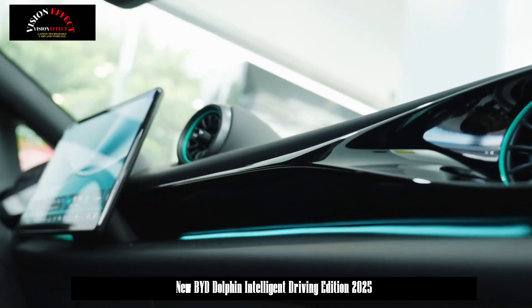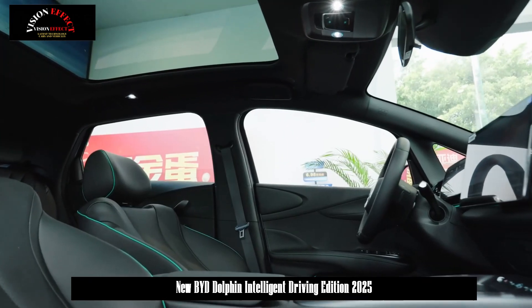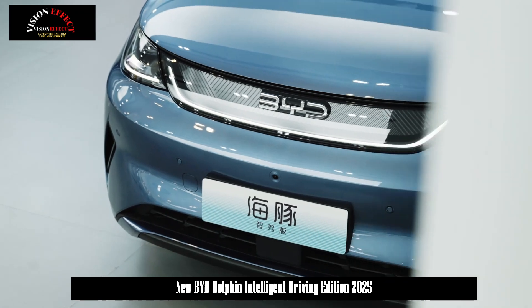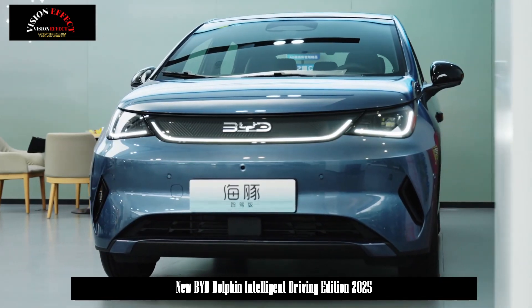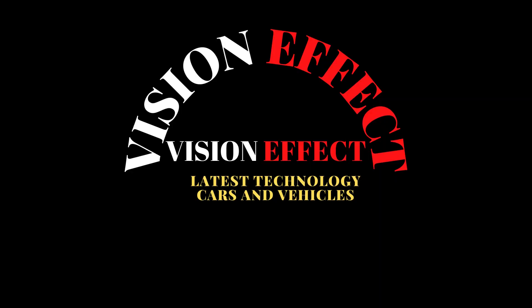The official 0–50 km/h acceleration time is as fast as 3.5 seconds and the top speed is 160 km/h. In terms of battery life, the company offers models with 45.12 kWh and 60.48 kWh capacity battery packs, providing pure electric ranges of 410 km, 420 km, and 520 km.